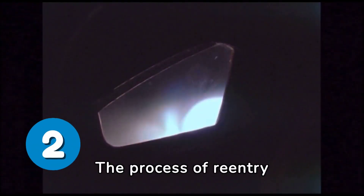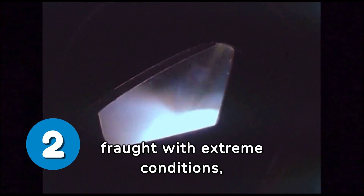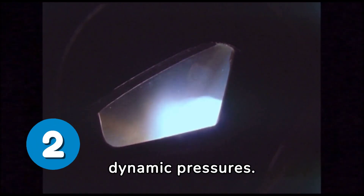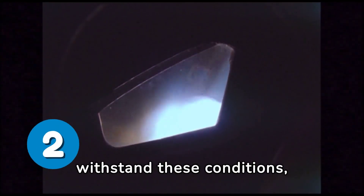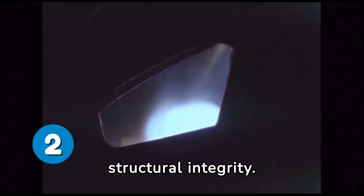Re-entry dynamics: the process of re-entry into Earth's atmosphere is fraught with extreme conditions, including high velocity, intense heat, and dynamic pressures. Starship's upper stage, designed to withstand these conditions, faced unforeseen issues that compromised its structural integrity.